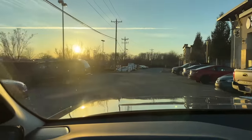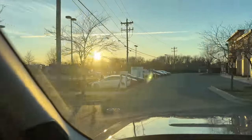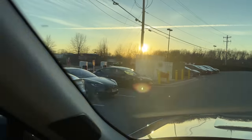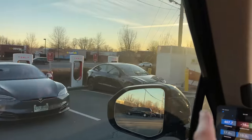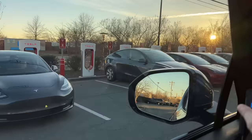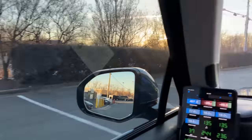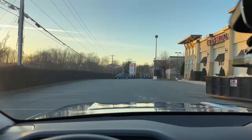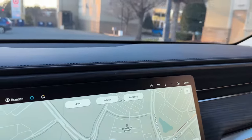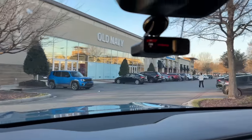Now scooting over to the Tesla Supercharger — 12 stall, version 3. We've been here many times on this channel. It looks like we have three open stalls at that version 3 Supercharger on Saturday at about 6 p.m. Now we're headed over to Target, just right over there, then we'll get back on the road.